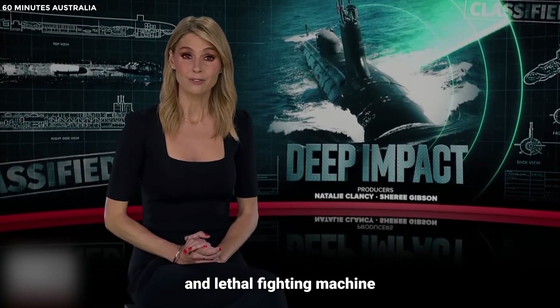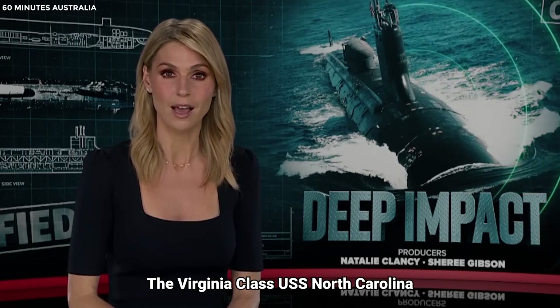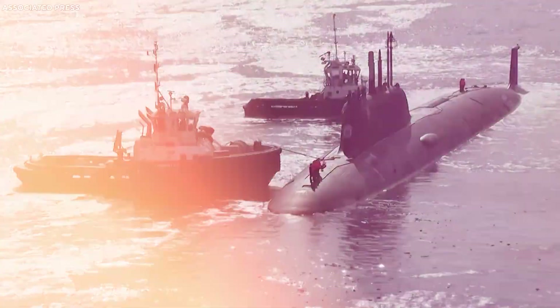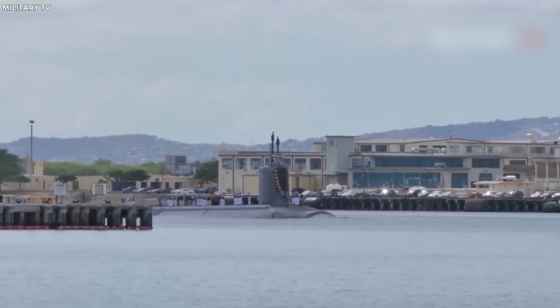The most advanced and lethal fighting machine humans can build — the Virginia-class USS North Carolina. The Virginia-class submarines are a cornerstone of the U.S. Navy's undersea force, representing a blend of cutting-edge stealth, firepower, and strategic versatility.